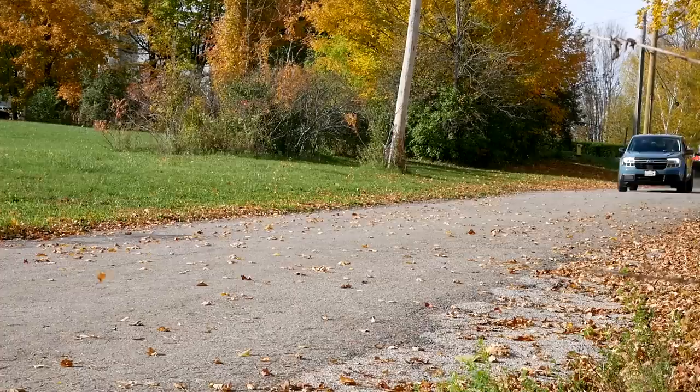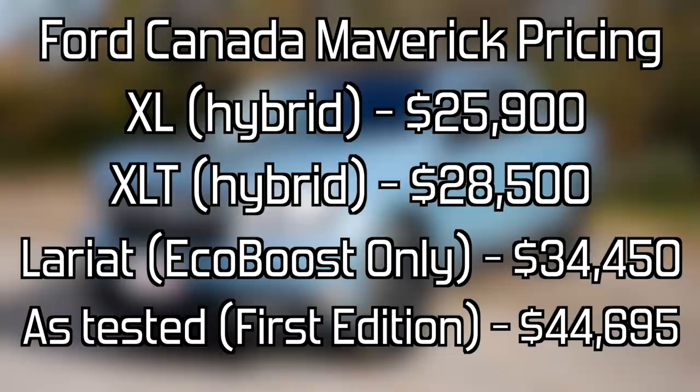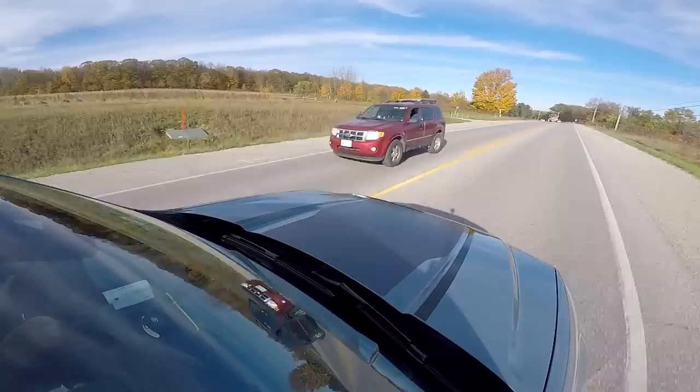Ford has priced the Maverick aggressively — there's no doubt about that. It's nice that we finally have what feels like a cheap option. And then there's also the hybrid. The hybrid engine is actually the base engine in the Maverick, so you're going to pay significantly less for the hybrid than for this EcoBoost. I think the strategy in terms of pricing, positioning, and trims is a home run. Ford really did it right — they intend to dominate this segment without a doubt.